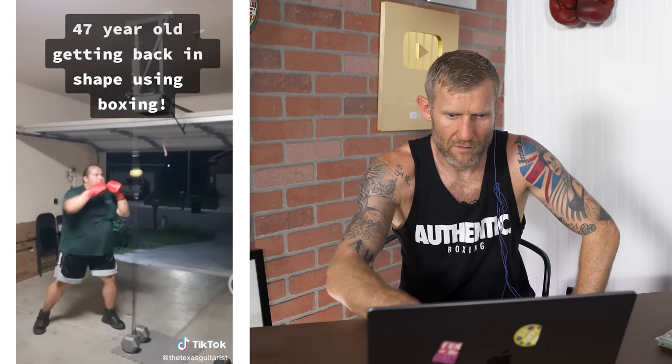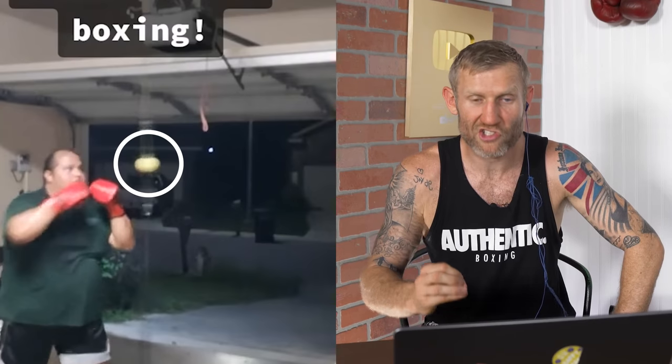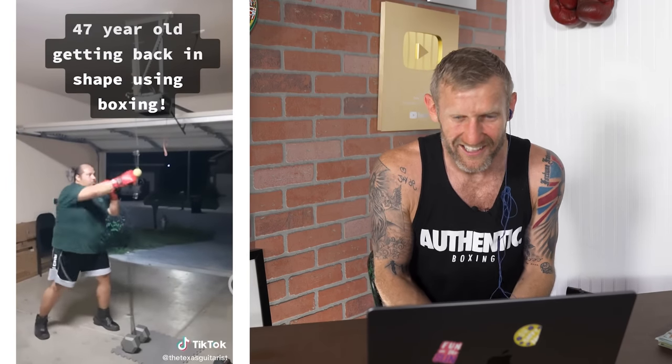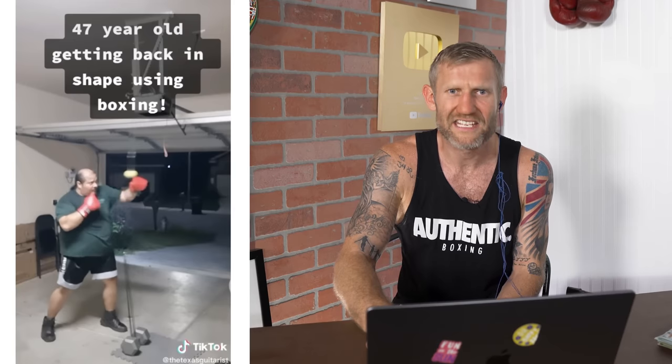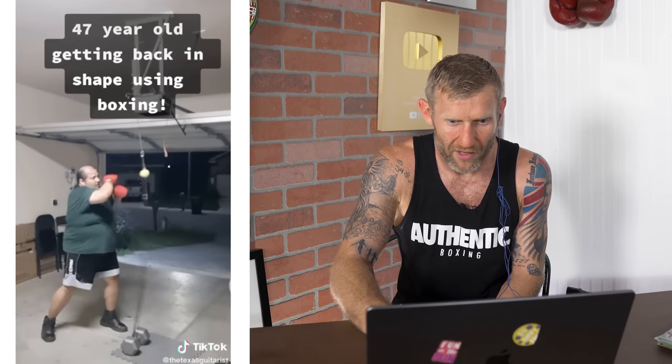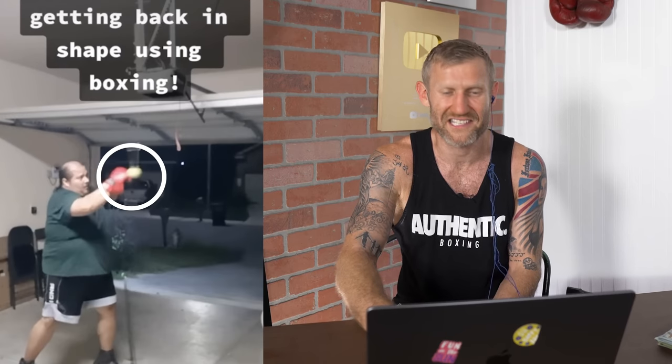47 years old, getting back into shape using boxing. By the way, that's the smallest double end bag I've ever seen in my life - look at that, what is it, a tennis ball? How are you going to hit that? All right - look at that, that's impressive. It was impressive, mate, until I seen a little sneaky backhand in there. Let's take another look in slow motion - so you hit it with a little cross, come back, boom, little cheeky backhand.